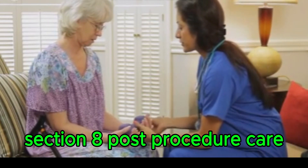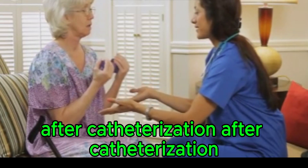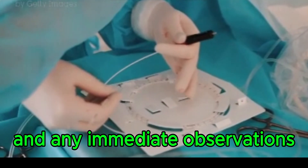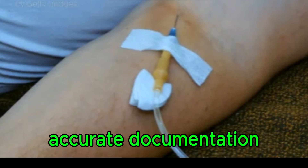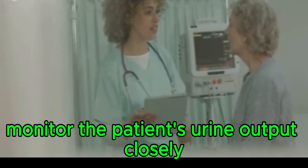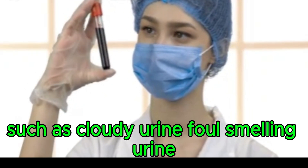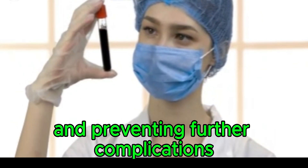Post-procedure care: after catheterization, document the procedure thoroughly in the patient's medical record, including the time of the procedure, the type and size of catheter used, the amount of urine drained, any immediate observations, and any complications encountered. Accurate documentation helps monitor the patient's progress and identify issues early. Monitor the patient's urine output closely, as consistent monitoring can help detect abnormalities in urine production. Report any signs of infection — such as cloudy urine, foul-smelling urine, or fever — to the healthcare provider immediately, as early detection is vital for prompt treatment.